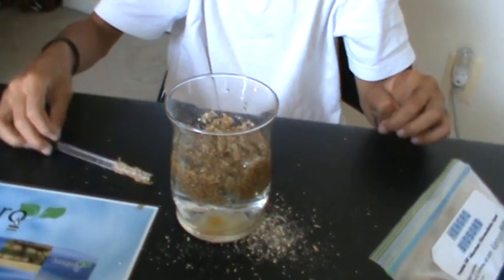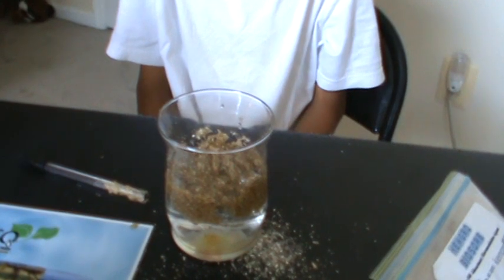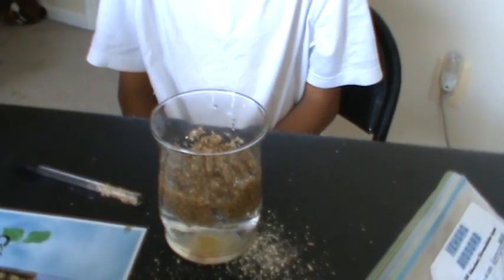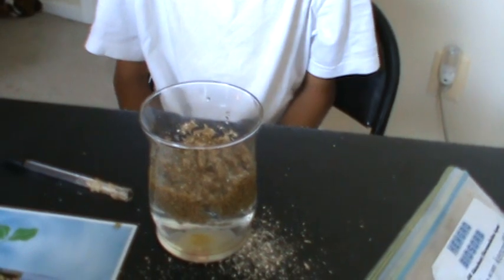Notice how Kangaroo absorbs all of the Gulf's oil in none of its beautiful water. Kangaroo is all-natural, biodegradable, non-toxic, and all the microbes will eat the oil by breaking it down so you don't have to go back and clean up the solution.